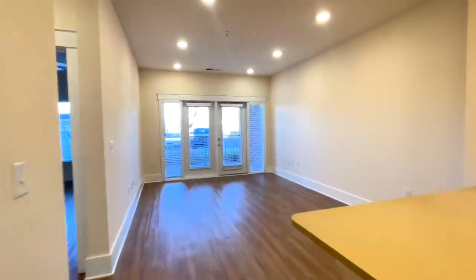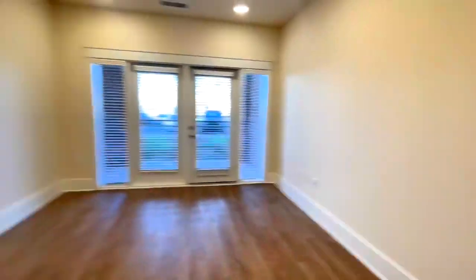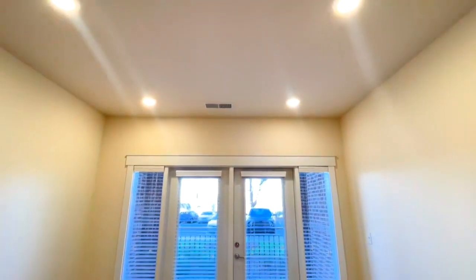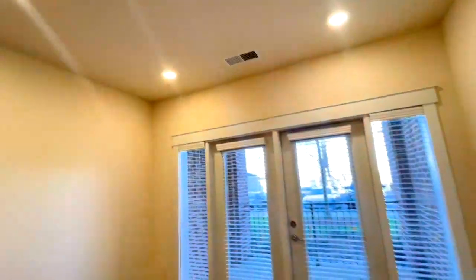And then we're going to walk into our living space where you'll see cable setups on both sides, allowing you to customize this space. These beautiful LED lights — you can see how bright they are on my camera — are dimmable options as well. The kitchen and the living space are separate tracks, which I think is really helpful.